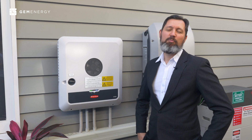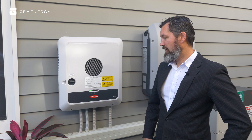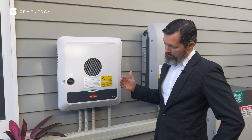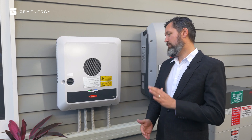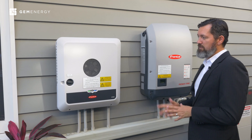G'day, my name is Aaron Hilton. I'm a senior project developer at GemEnergy, and I'm here to talk to you about the Gen24, the soon-to-be-released hybrid inverter that we're all really excited about.